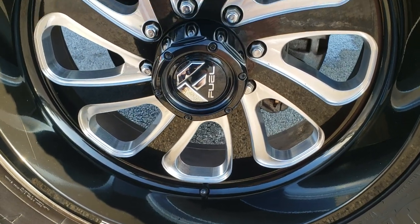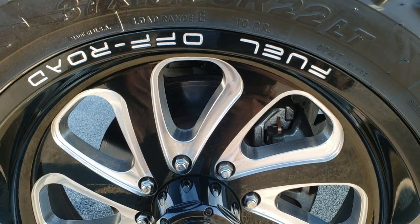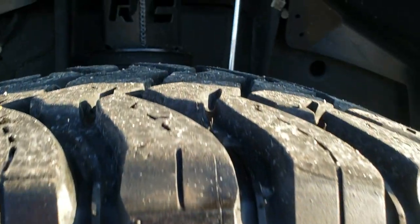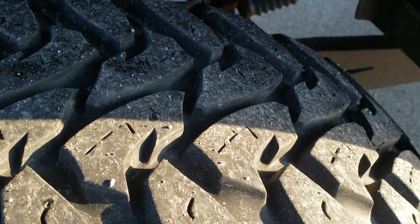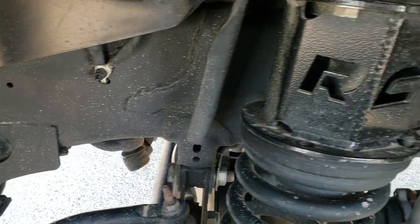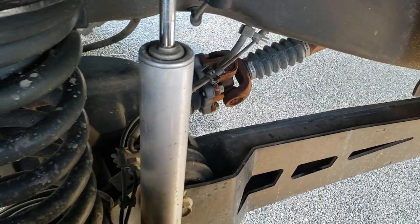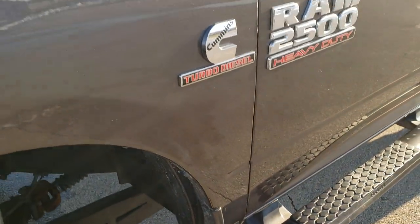Comes with 22 inch painted and polished aluminum rims, and it has open country Toyo 37 by 13.5 R22 LT tires. These tires look like they have about 60% of the tread left. Comes with a rough country suspension lift. The frame and underbody is exceptionally clean because this truck came out of Texas — obviously being a Lone Star edition, chances are good that it came from Texas.